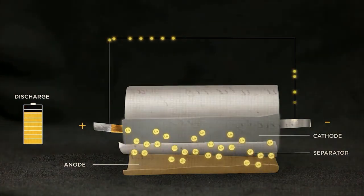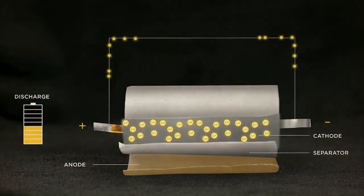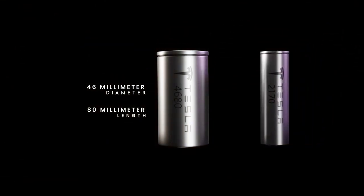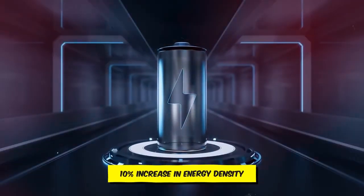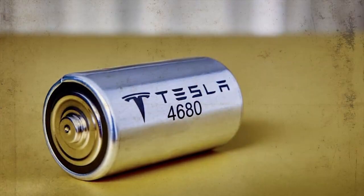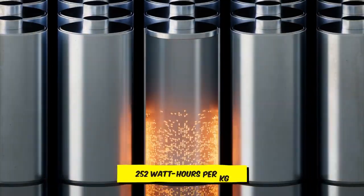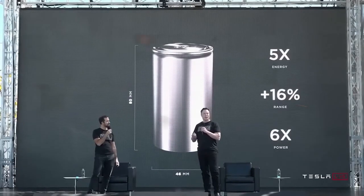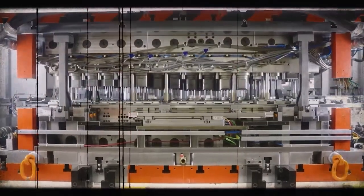Essentially an advanced iteration of the 4680, the Cybercell retains the same dimensions but incorporates significant technological improvements. Tesla's senior vice president of powertrain and energy, Andrew Baglino, reveals that it will offer around a 10% increase in energy density over the 4680, reaching up to 252 watt-hours per kilogram. This enhancement in performance is a major leap forward for Tesla, achieved without altering the battery's chemistry.